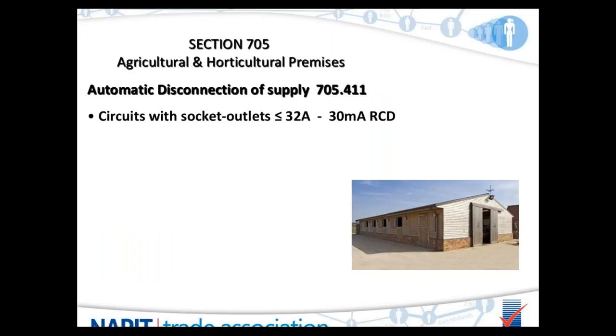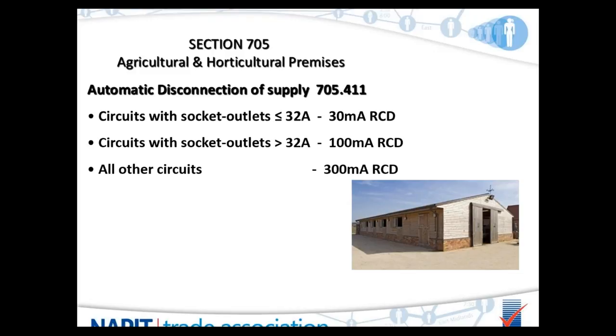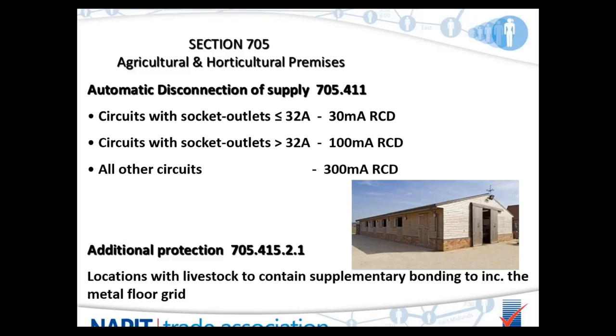Section 705 covers agricultural and horticultural premises. All installations, regardless of earthing system, should have the following RCD protection: circuits with socket outlets up to 32 amps protected by a 30mA RCD; circuits with socket outlets greater than 32 amps protected by a 100mA RCD; and any other circuits protected by a 300mA RCD. In locations intended for livestock, supplementary bonding shall connect all exposed conductive parts and any extraneous parts accessible to livestock.